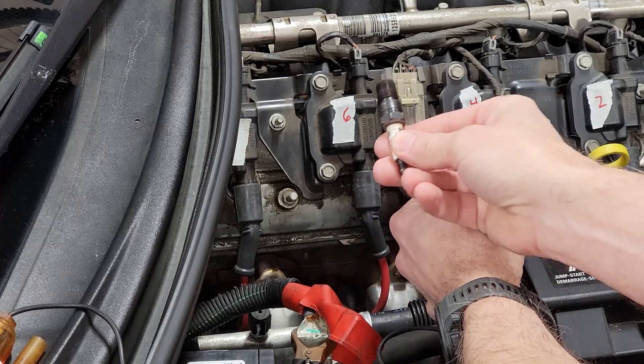If you have a scan tool handy, go ahead and clear the codes, remove the plug, and swap it with another cylinder, then run the engine again. If the code follows the suspected spark plug to the cylinder it was installed into, then we know that spark plug is our culprit. If that's the case, replace the spark plug, and if the rest of the spark plugs are due or you don't know how old they are, go ahead and replace all of them.